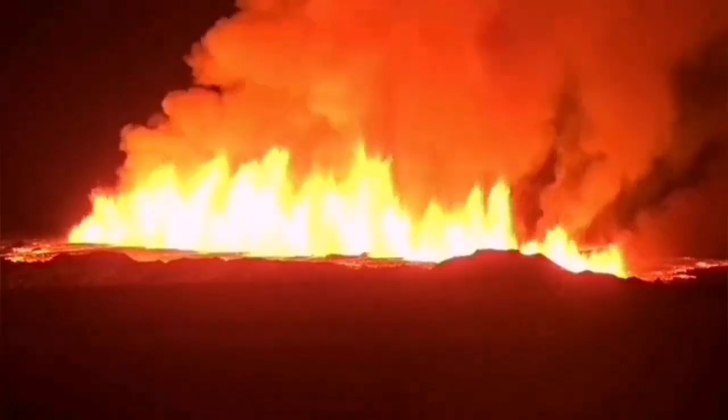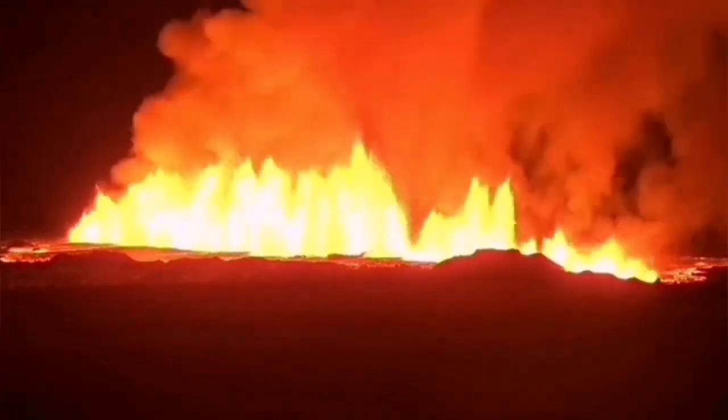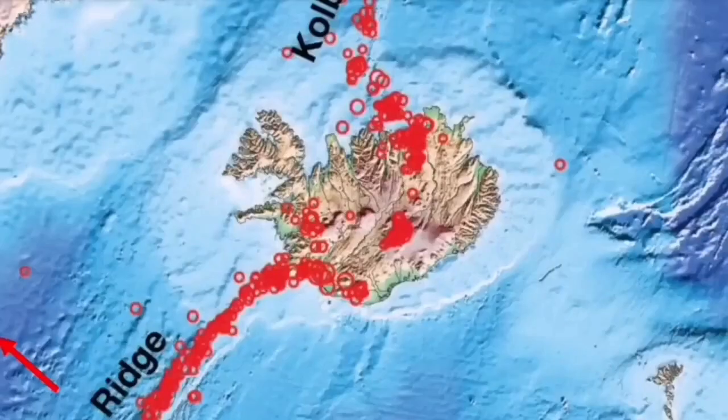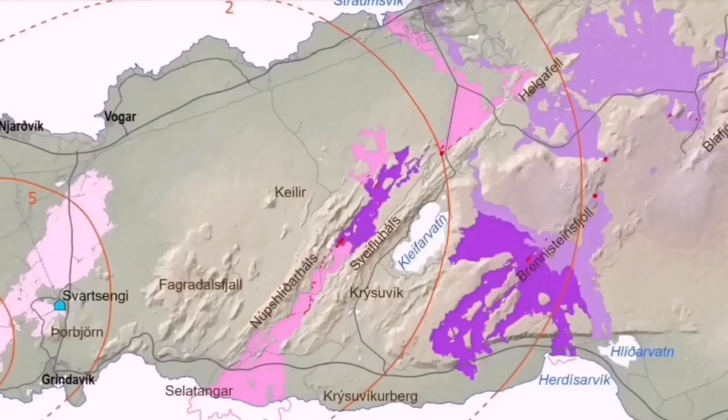Each volcanic system transfers the movement — the thinning of the ground — from one system through a process called boudinage, meaning sausage-making. These are like sausage rolls twisted at certain points. It started from the Atlantic Ocean at the Reykjanes Ridge, and then earthquakes transferred through that ridge to the Reykjanes Peninsula and through every single volcanic system: Eldvörp, Svartsengi, Fagradalsfjall, Krýsuvík, Brennisteinsfjöll, and finally Hengil.